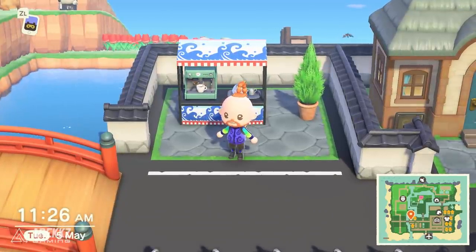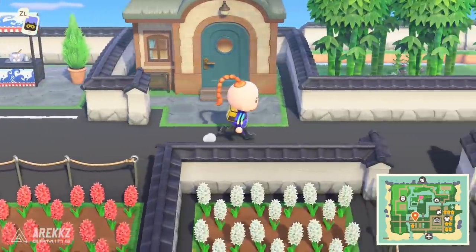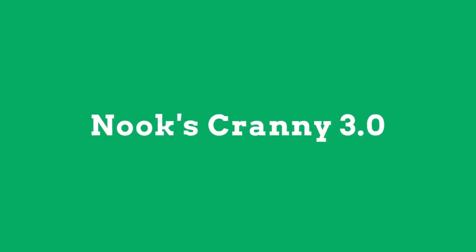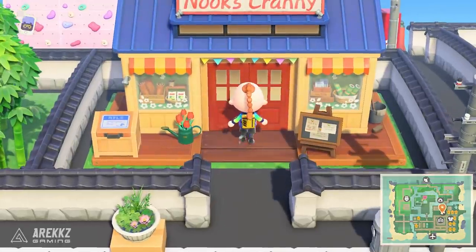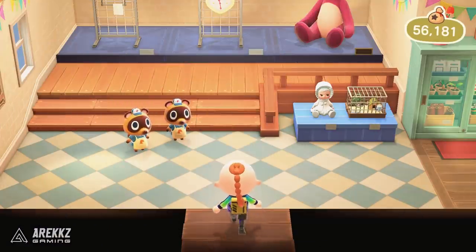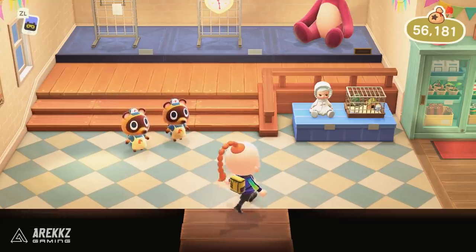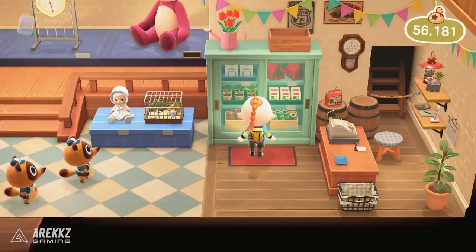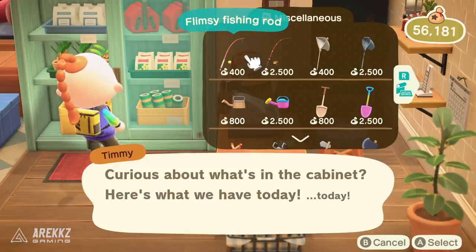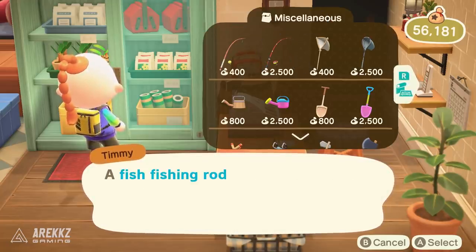Vegetables will probably be used for crafting, selling, or things like that — and there's also a chance they'll link into something we'll speak about shortly. On top of that, there's supposedly going to be a third upgrade for the Nook's Cranny shop. No exact details on this, but I think it's fair to say any expansion will simply expand the amount of stuff they can sell, just as the second shop sold more items than the original.